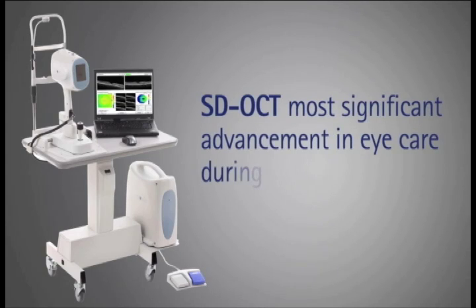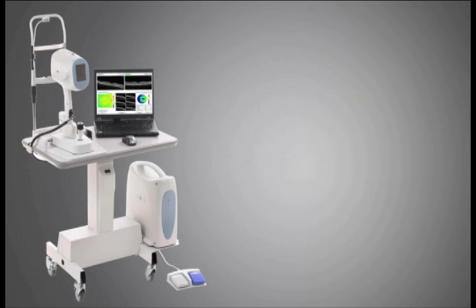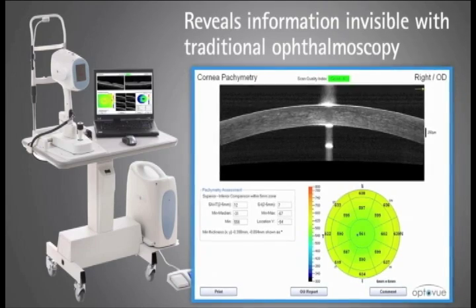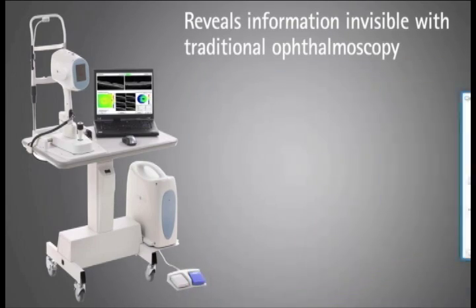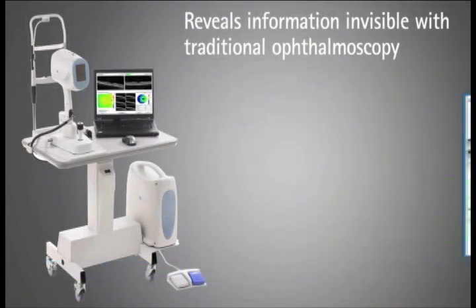Spectral domain optical coherence tomography, or SDOCT, has been cited as the most significant advancement in eye care during the last decade. Even in the absence of clinical signs and/or symptoms, SDOCT allows practitioners to detect retinal pathologies that cannot be seen with traditional forms of ophthalmoscopy.